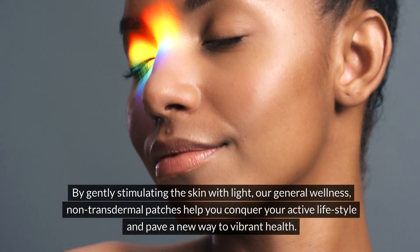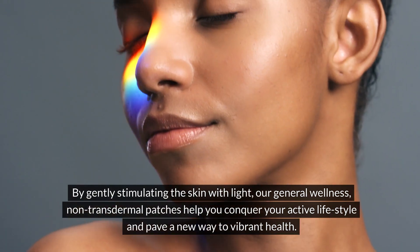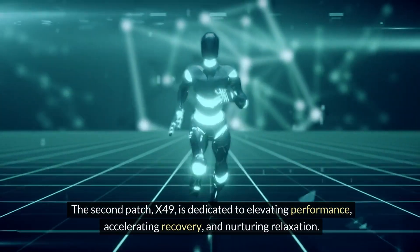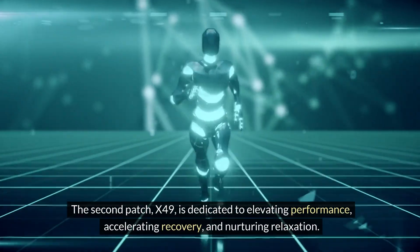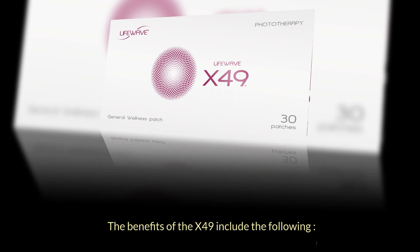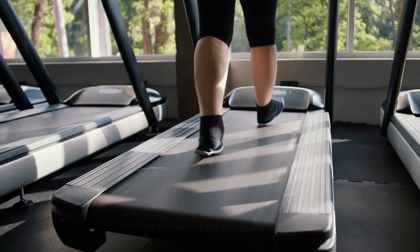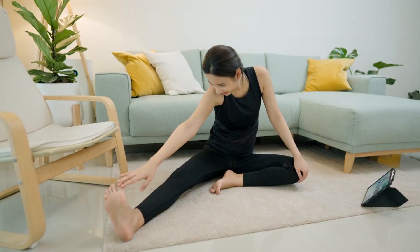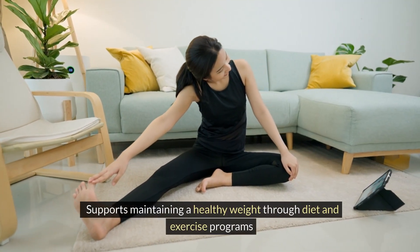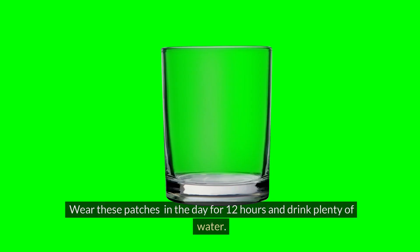By gently stimulating the skin with light, these general wellness non-transdermal patches help you conquer your active lifestyle and pave a new way to vibrant health. The second patch, X49, is dedicated to elevating performance, accelerating recovery, and nurturing relaxation. Benefits of the X49 include: promotes performance, strength, and stamina; supports a healthy cardiovascular system through exercise; reduces recovery time following exercise; and supports maintaining a healthy weight through diet and exercise programs.